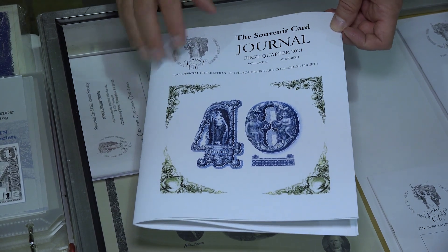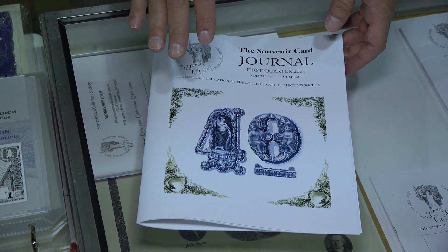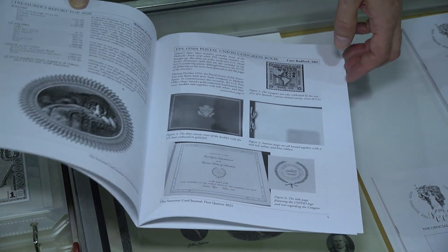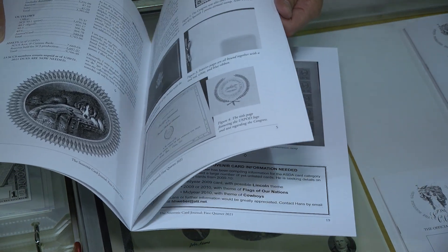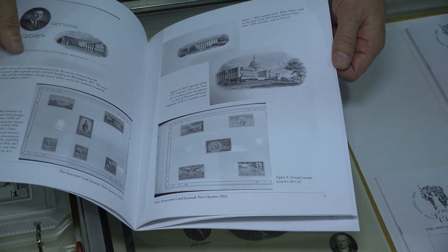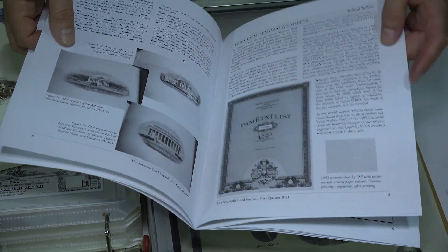Tell me about souvenir cards. Well, our group is actually celebrating our 40th year. This is our first quarter journal from this year — it was the first journal of the year, and since it's our 40th year, we did a thematic cover. I edit this, and we've got something for everyone. This shows some of the cards that were issued by the printers' union.